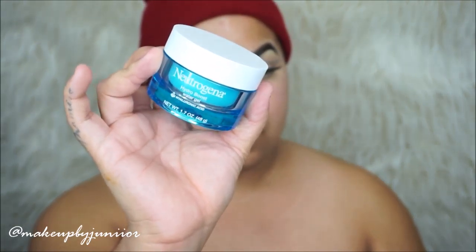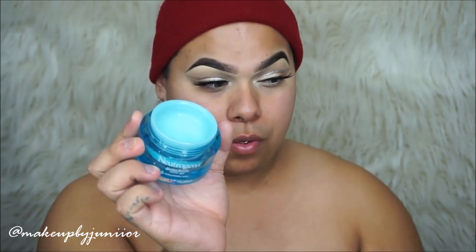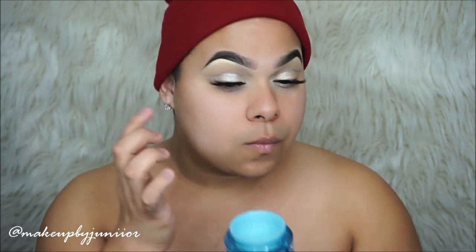Let's go in with this Neutrogena Hydro Boost. This is a drugstore moisturizer and I absolutely love it. It does exactly what it says it's going to do — it hydrates your skin, plumps it up, gives it the moisture it needs. I really like it because it's not greasy.